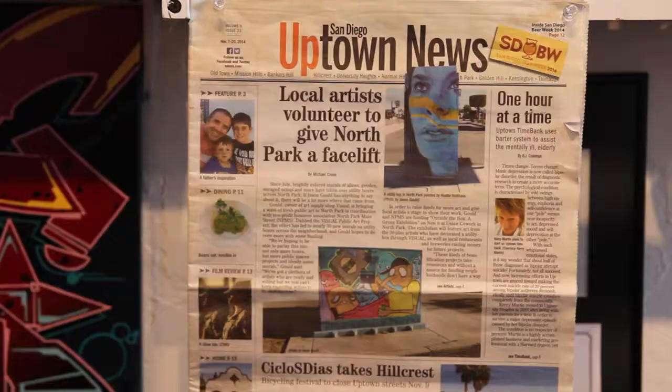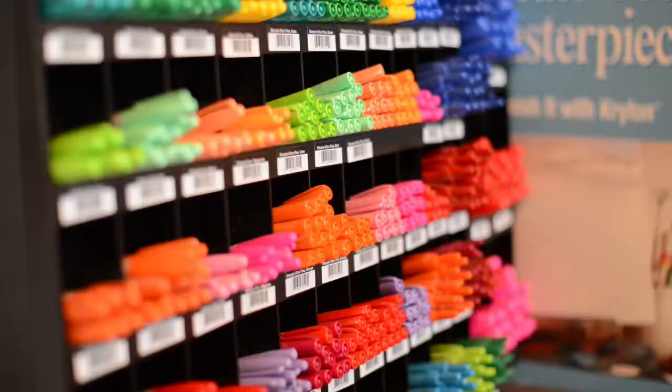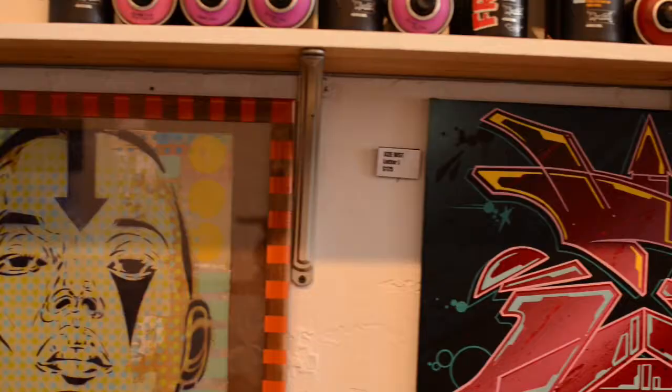Starting back in July 2014, I just kind of took it upon myself to approach North Park Main Street and just ask them what could we do — where can we start to start putting art back into the public space? When you're living in a community that's all about lifestyle, the art brings all that stuff full circle.